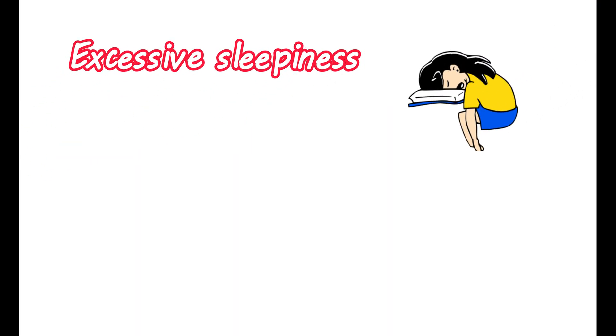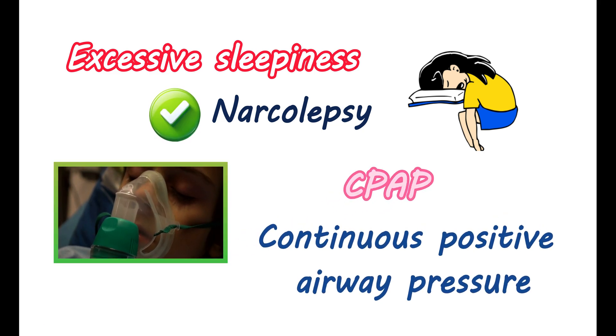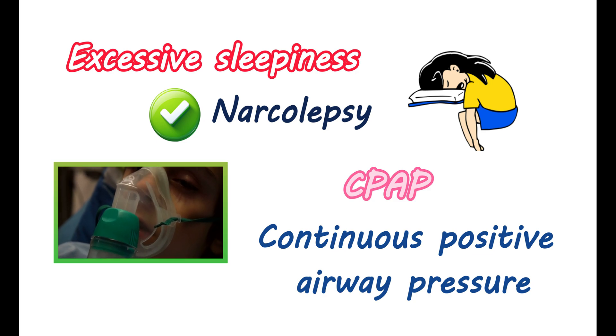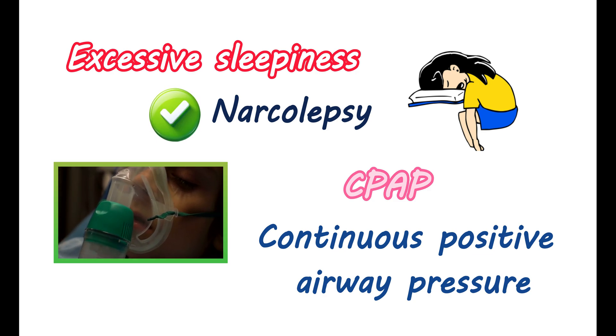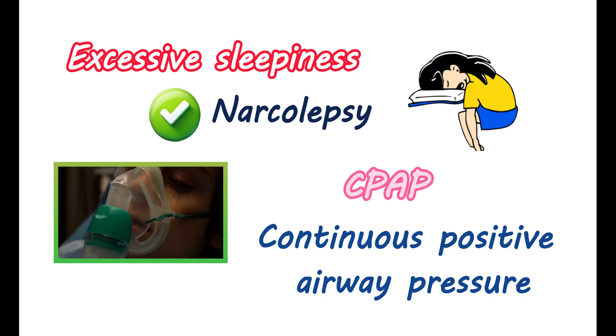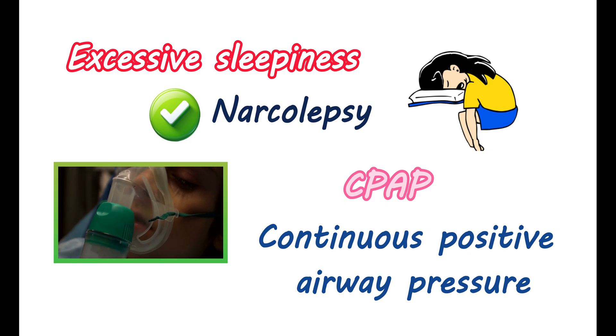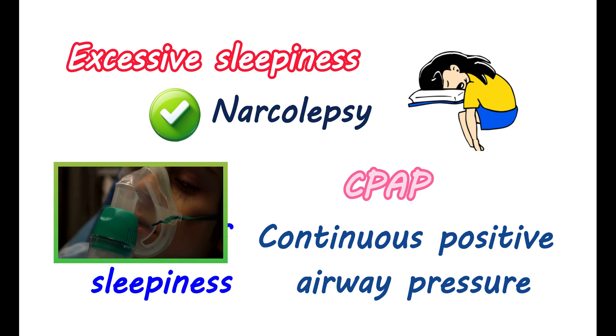Modafinil is indicated for managing excessive sleepiness, however it is not suitable for all cases of sleepiness. In people confirmed with narcolepsy with excessive sleepiness, this medication should be used. If you are taking CPAP — Continuous Positive Airway Pressure Therapy — modafinil may be given as an adjunct. CPAP involves blowing air through a tube to open the airway and prevent snoring and obstructive sleep apnea. In such people, modafinil can be given to control excessive sleepiness; however, the degree of sleepiness should be assessed frequently while using this therapy.